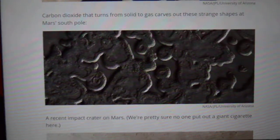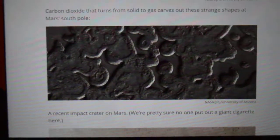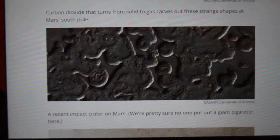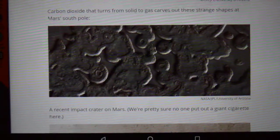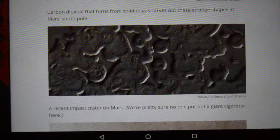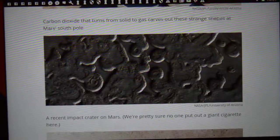Good morning, good afternoon, and good evening. I hope you're taking a look at this image. This is one of 2,560 new images that NASA has just released from Mars. There's a few of them that caught my eye.